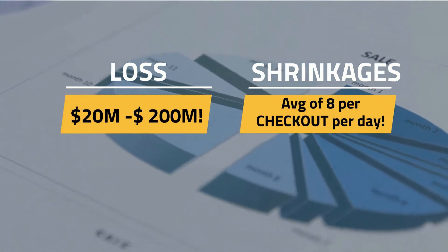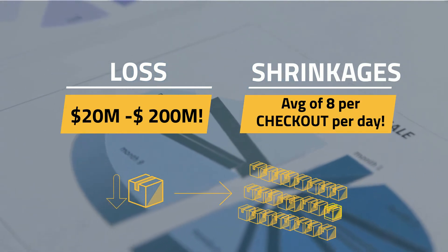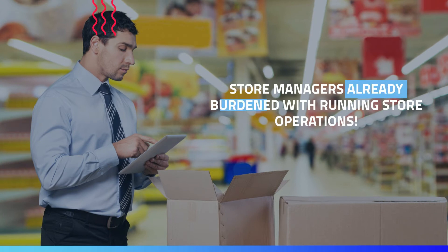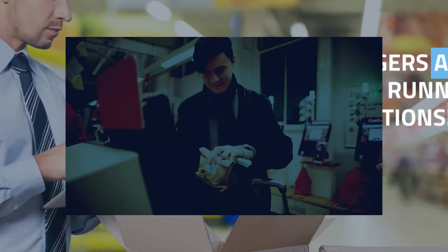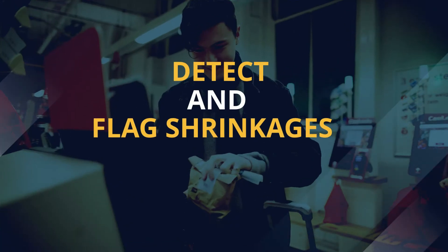To compensate for the shrinkage of a single product, a retailer potentially needs to sell 30 more, thus creating tremendous pressure on already overwhelmed store managers. What if there was a reliable and fail-safe way to accurately detect and flag shrinkages at checkout counters as soon as they happen?